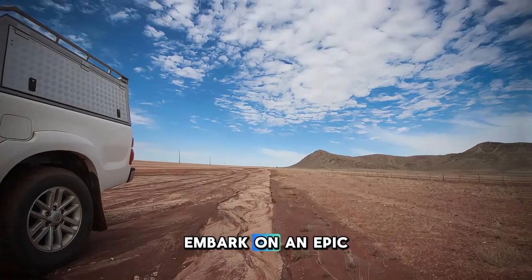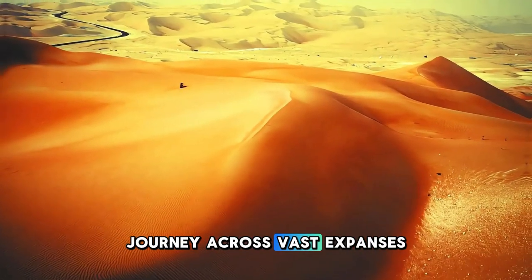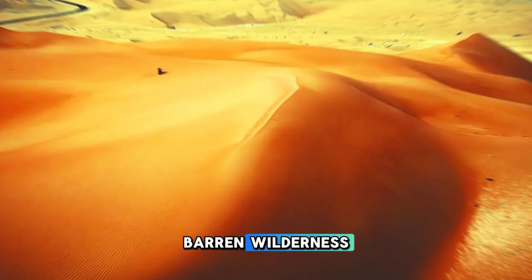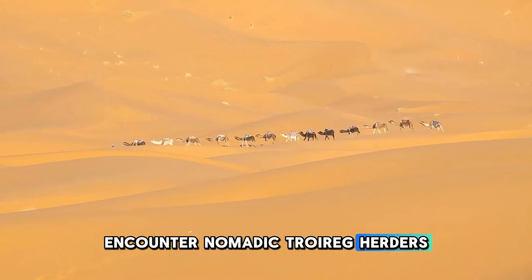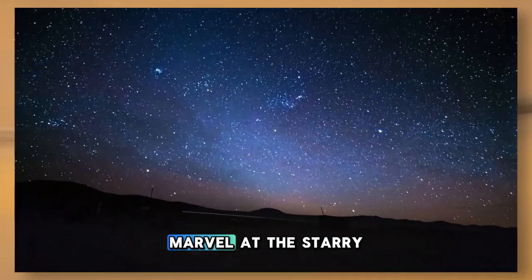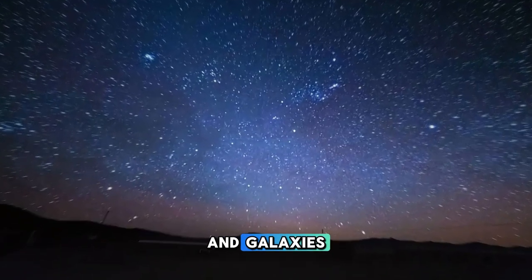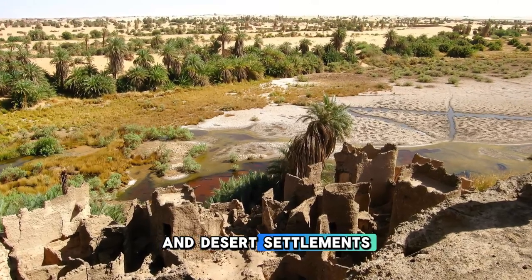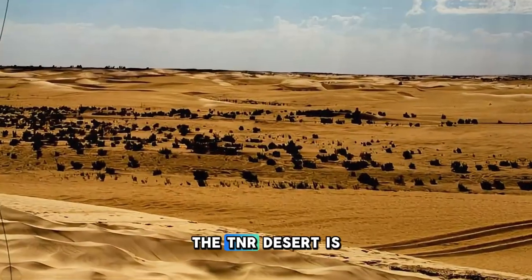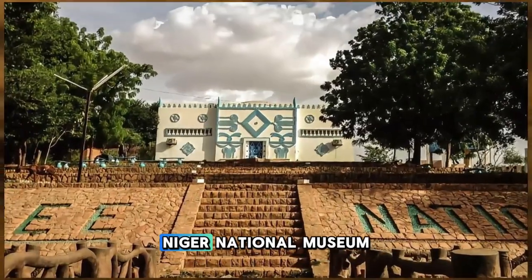Embark on an epic adventure into the Ténéré Desert, one of the most remote and inhospitable regions on Earth. Journey across vast expanses of sand dunes, rocky plateaus, and ancient caravan routes as you traverse this barren wilderness. Encounter nomadic Tuareg herders, camel caravans, and desert wildlife as you explore the desert's timeless landscapes. Marvel at the starry night skies, which illuminate the desert with a dazzling display of constellations and galaxies. Visit oases, ancient wells, and desert settlements that offer glimpses into the resilience and resourcefulness of those who call the Ténéré home. The Ténéré Desert is a place of mystery and wonder, where the spirit of the Sahara comes alive.